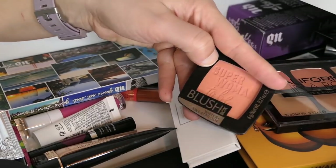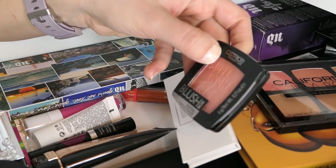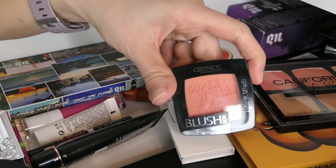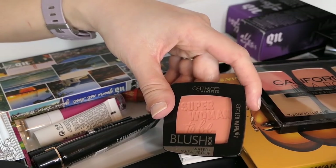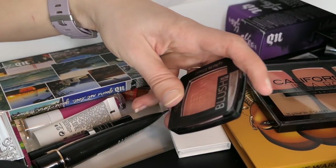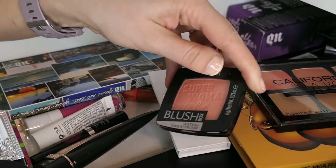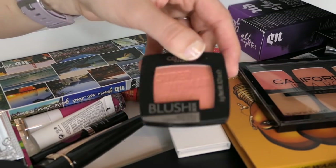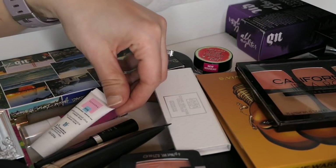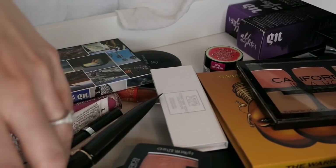I'm not going to pull this this week, but I do want to shout it out real quick. This is the Catrice Superwoman to Be Blush Box in Golden Coral. I wore this in a video — my VIP recommendations — and then used it in a Get Ready With Me, and you guys had a lot of questions about which blush it was. It's this one. And I believe it's only five dollars.